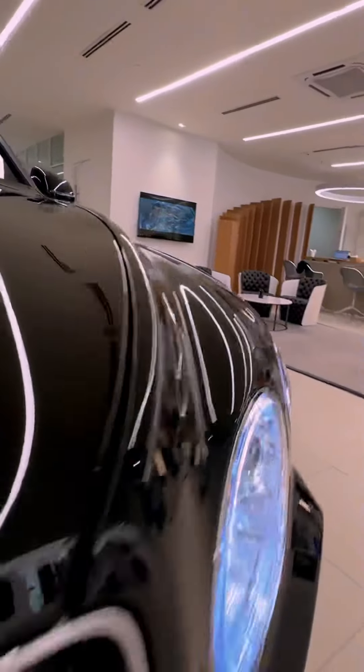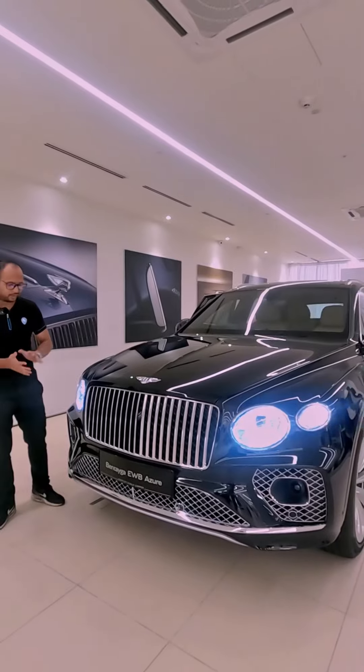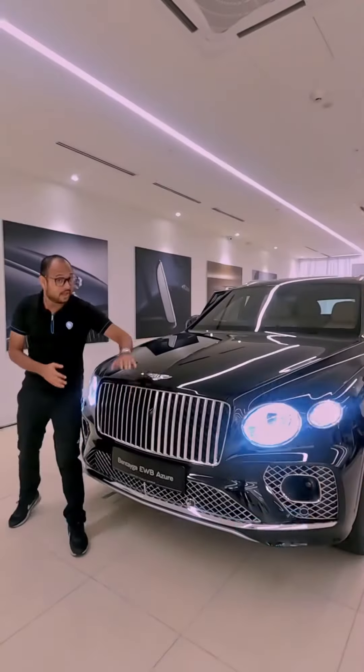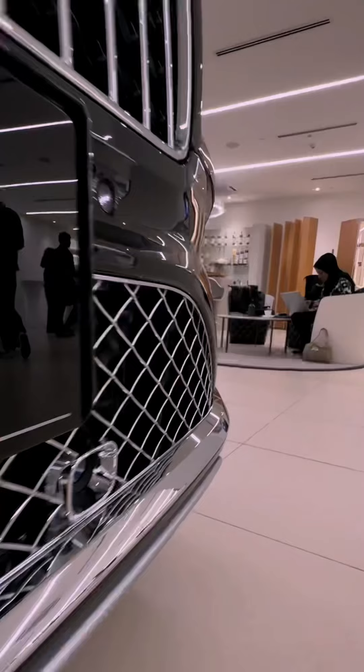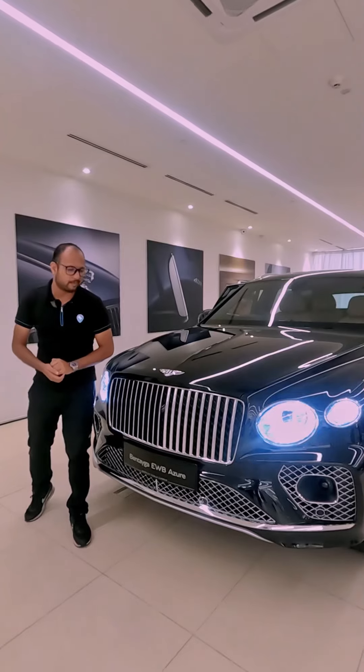The keyword here is the Azure nameplate, making this Bentayga the most opulent iteration you could specify today. It's very evident up front with this massive front grille finished in chrome, flanked by bejeweled LED headlights, and there's even more chrome down in the lower bumper garnish as well as the lower intakes. It makes for quite the impression up front.